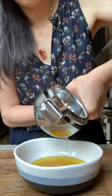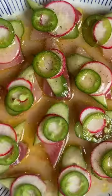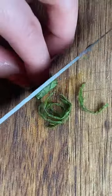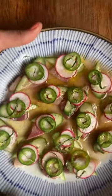The tangy sweet citrus dressing is made of grapefruit juice, honey, olive oil, and lemon juice. I like to scoop up everything in the spoon and eat it in one bite. The citrus dressing, cucumber, radish, jalapeño, and mint on sweet buttery hamachi is a perfect combination of flavors.